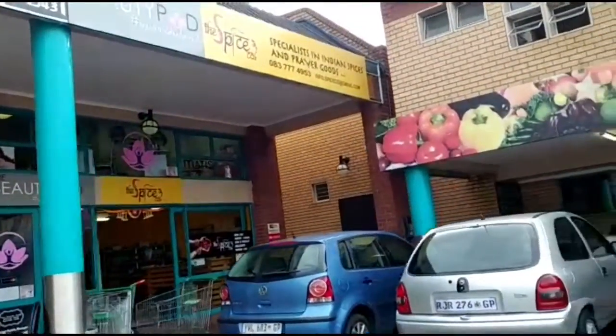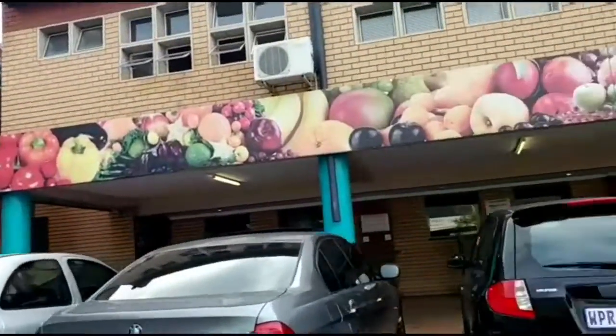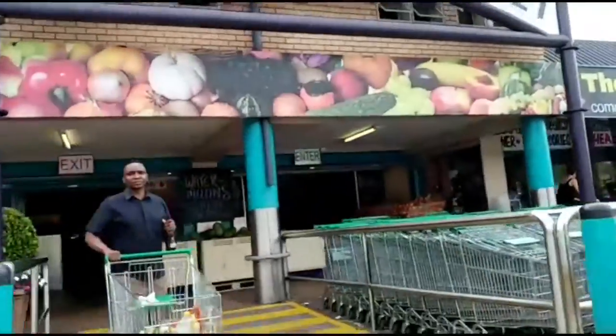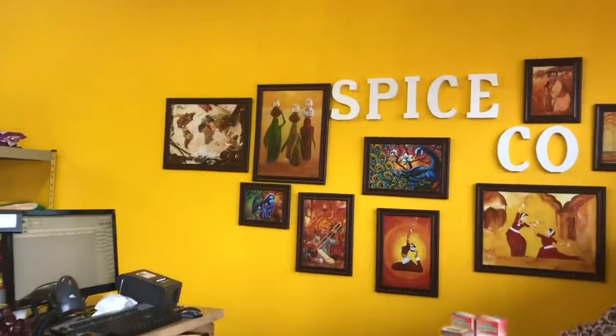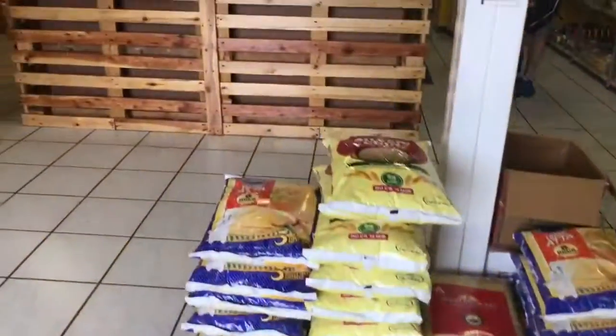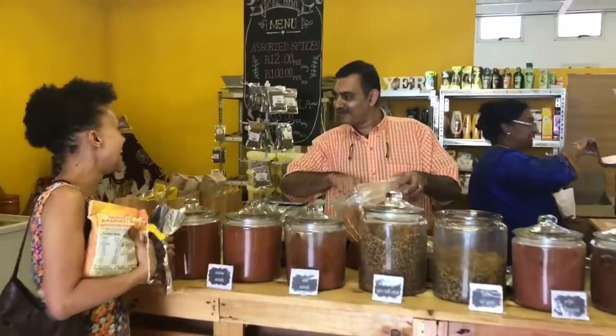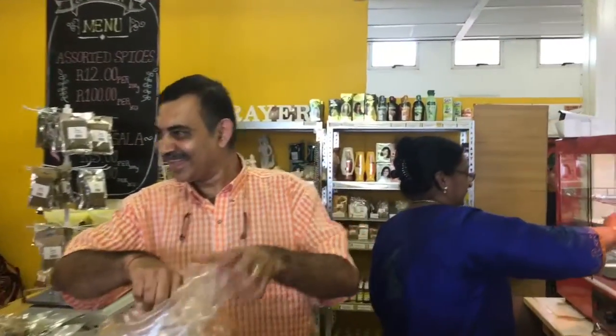Maite and I went on an adventure. We went to the Spice Co in the Carrera Center. Spice Co — beautiful Indian shop, quaint, homely. You feel right at home.